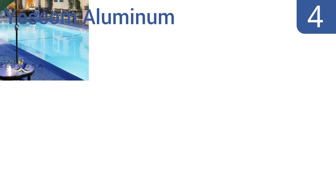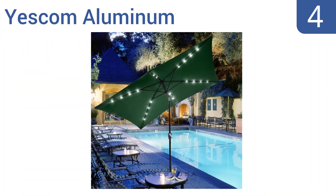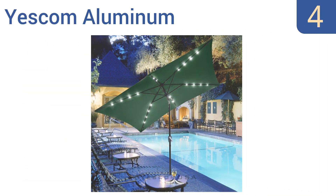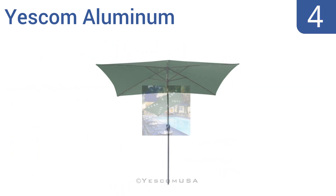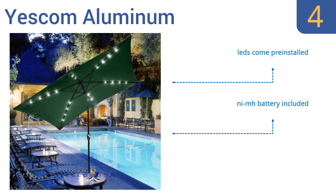At number four, the Yescom Aluminum can be tilted so you have complete control over what area of your patio you shade. The ribs also slip into deep pockets and won't slide out easily, plus the lights have a convenient power switch inside the canopy. The LEDs come pre-installed and it also includes a nickel metal hydride battery, however it doesn't crank up and down smoothly.